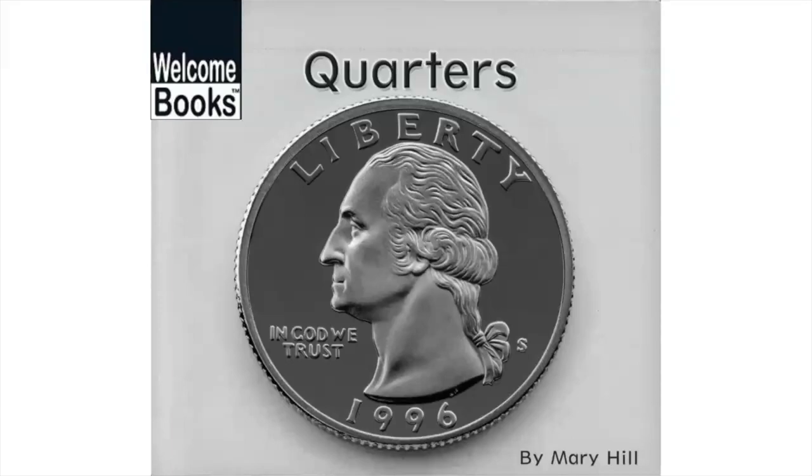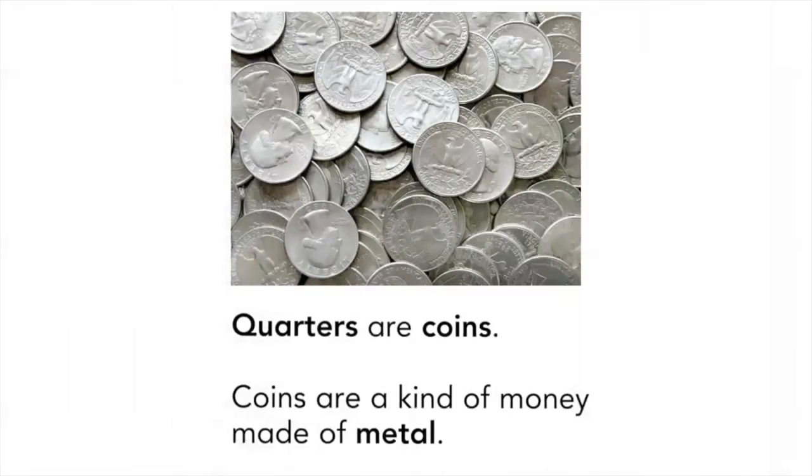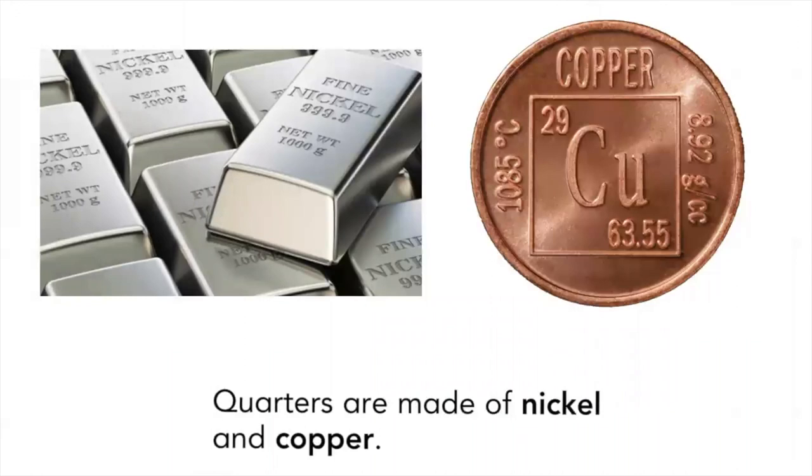Welcome Books presents Quarters. Quarters are coins. Coins are a kind of money made of metal. Quarters are made of nickel and copper.